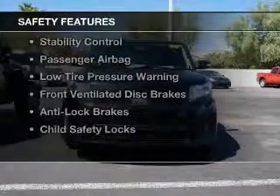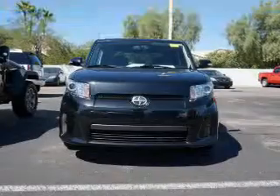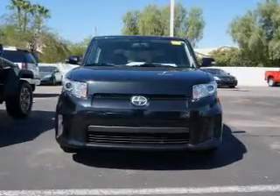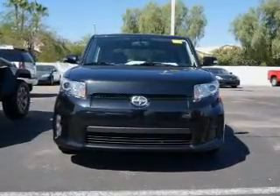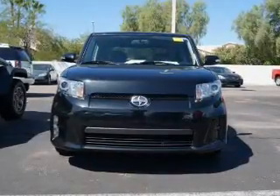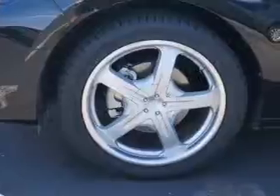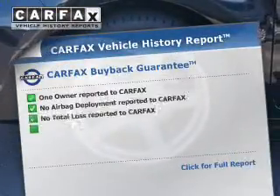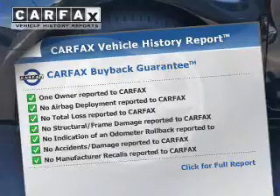Safety was made a priority with these features: curtain head airbags, side airbags, brake assist, traction control, stability control, a passenger airbag, low tire pressure warning, front ventilated disc brakes, anti-lock brakes, and child safety locks. Rest easy knowing this vehicle comes with a Carfax Vehicle History Report from Carfax, the most trusted provider of vehicle history information.